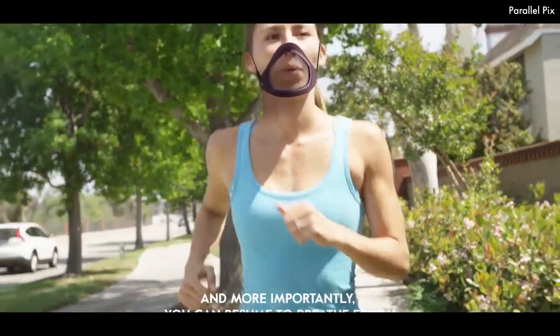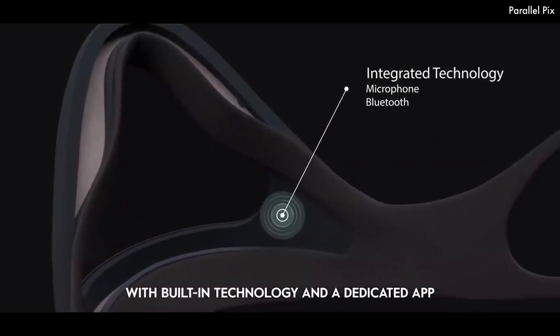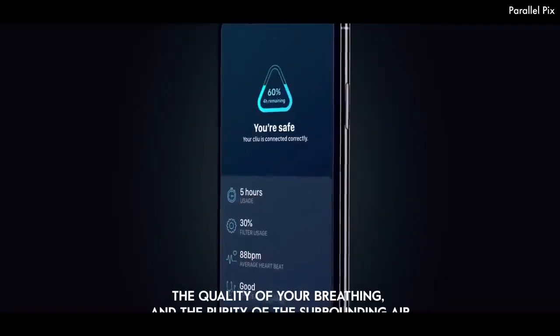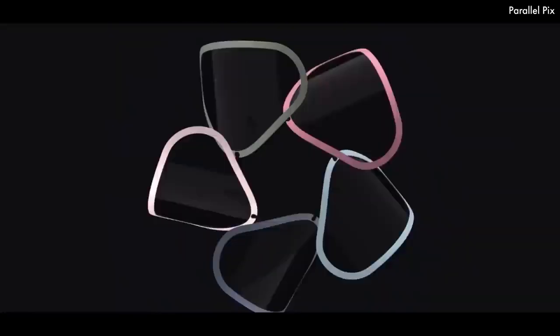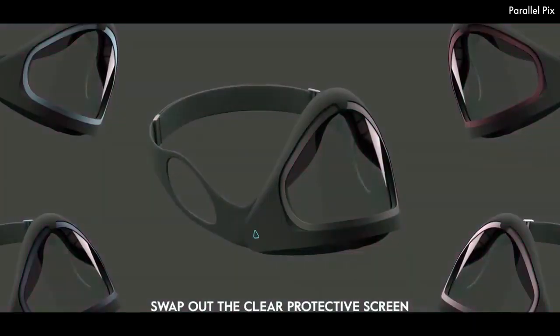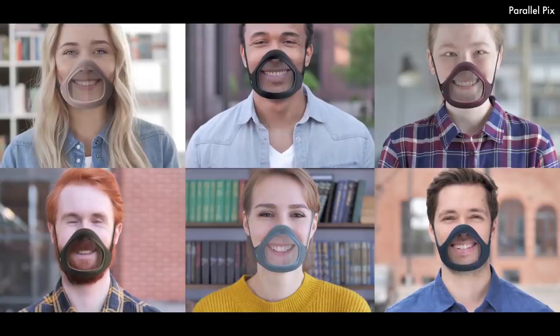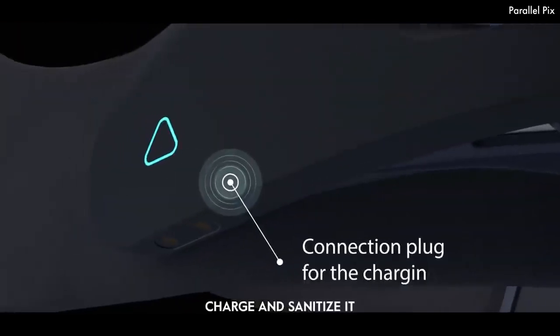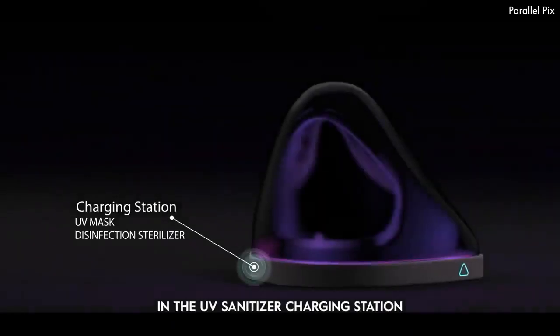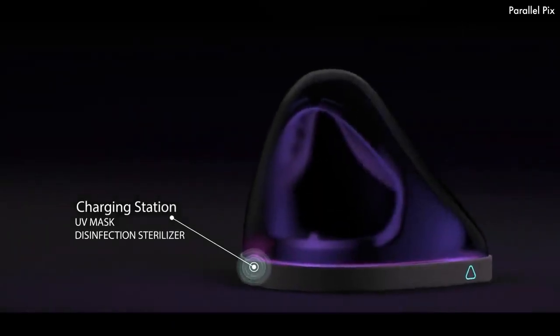The app also shows the consumption status of the filters and accesses real-time information on your health, as Clio integrates Bluetooth, accelerometer, and microphone, providing accurate data in real-time. With Find My Mask functionality, you can track your lost Clio face mask within a minute. Clio comes in standard and pro models in sizes small, medium, and large. You can pre-order your Clio from Indiegogo for only $32. Estimated shipping begins in November 2020.